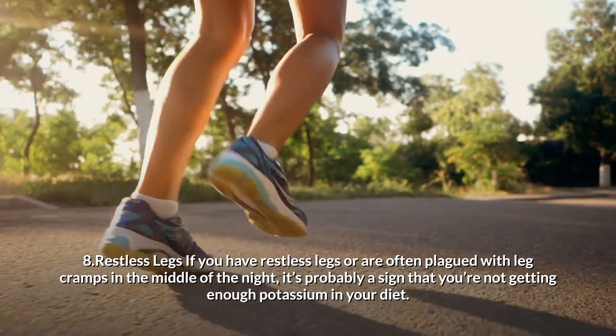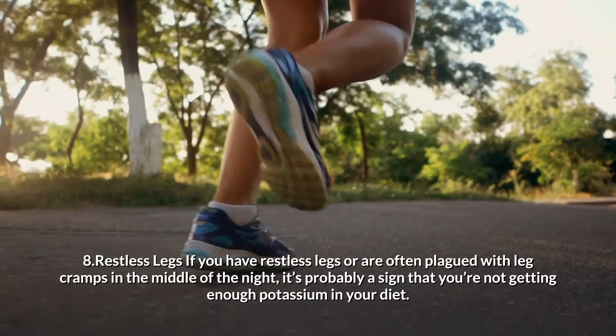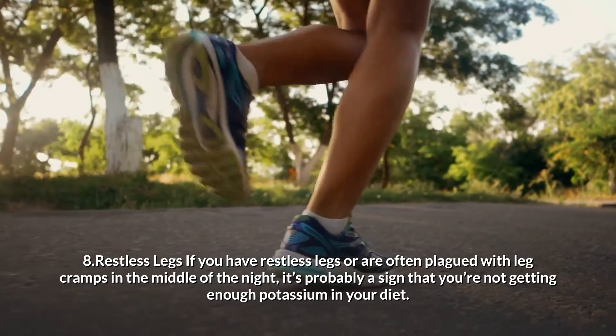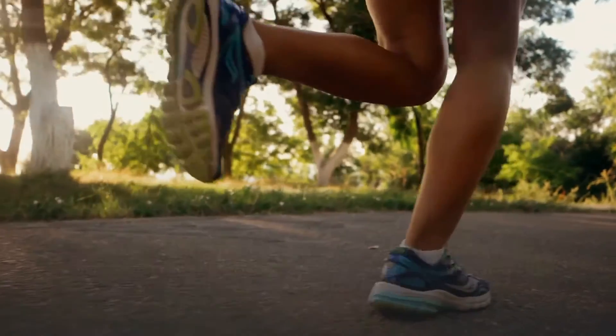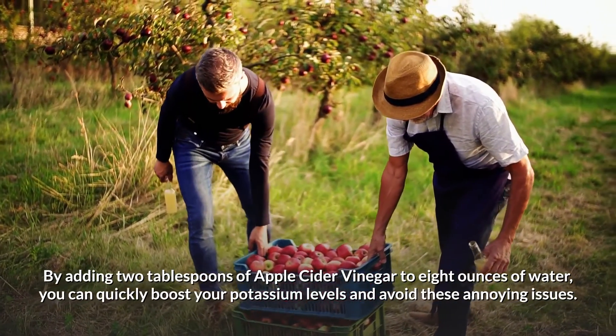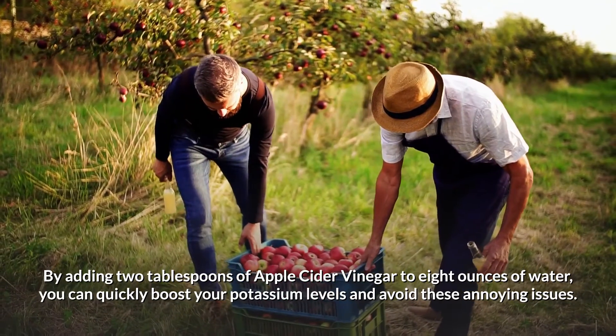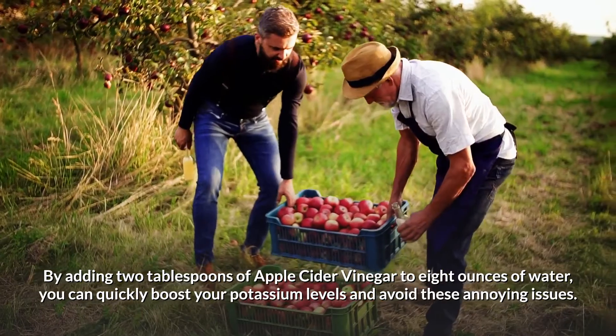8. Restless legs. If you have restless legs or are often plagued with leg cramps in the middle of the night, it's probably a sign that you're not getting enough potassium in your diet. By adding 2 tablespoons of apple cider vinegar to 8 ounces of water, you can quickly boost your potassium levels and avoid these annoying issues.